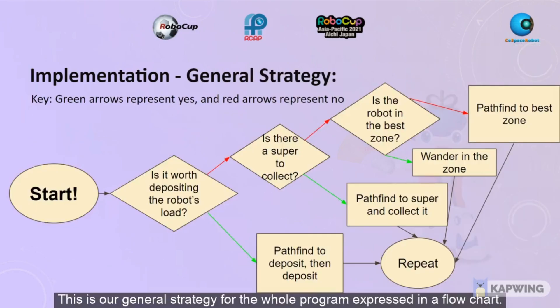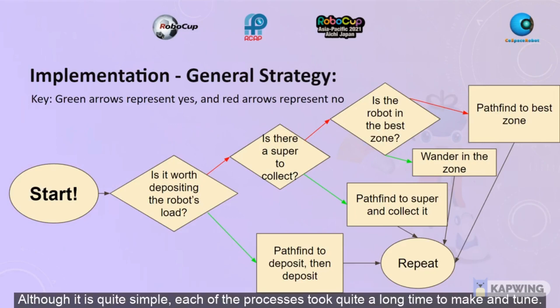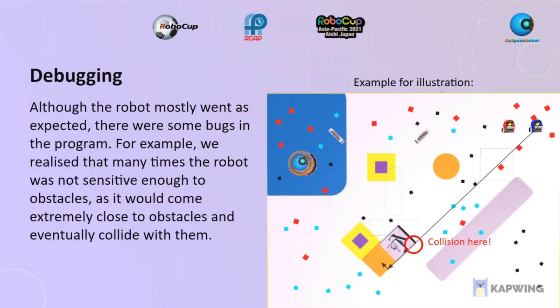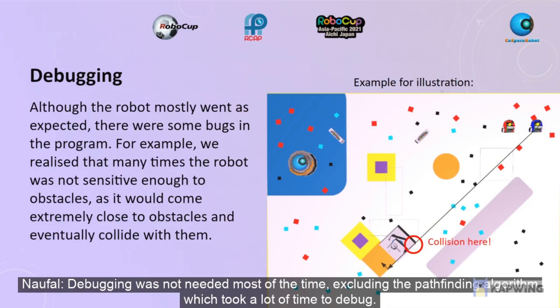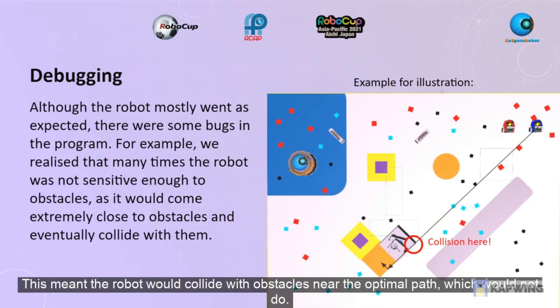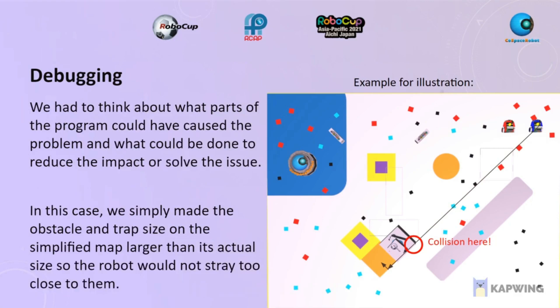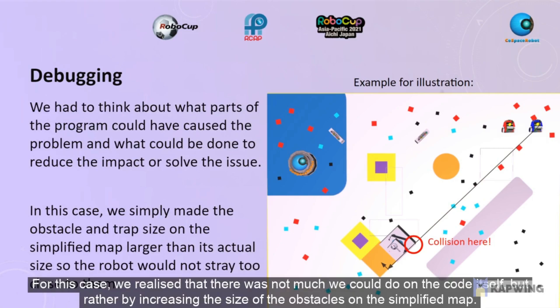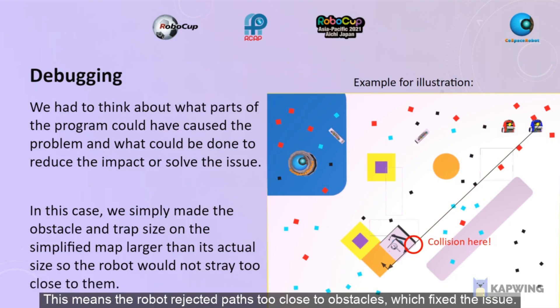This is our general strategy for the whole program expressed in the flowchart. Although it is quite simple, each of the processes took quite a long time to make and tune. Debugging was not needed most of the time, excluding the pathfinding algorithm which took a lot of time to debug. One example is the collision of robots with obstacles when pathfinding, as the robot was not a dot but had size. This meant the robot would collide with obstacles near the optimal path. To solve the issue, we needed to consider what parts of the entire program affected that behaviour and narrowed it down. We realised there was not much we could do in the code itself, but rather by increasing the size of the obstacles on the simplified map. This means the robot rejected paths too close to obstacles, which fixed the issue.